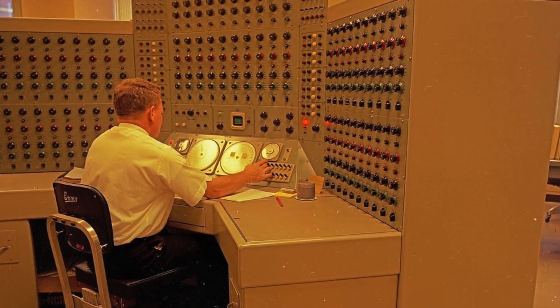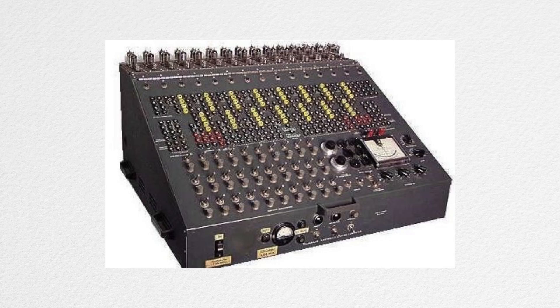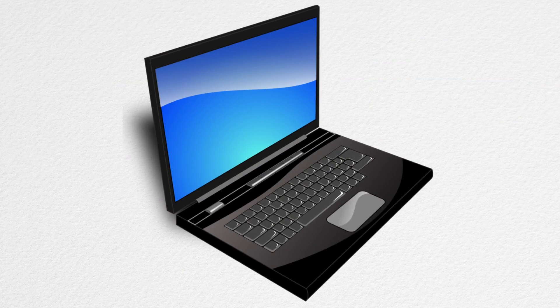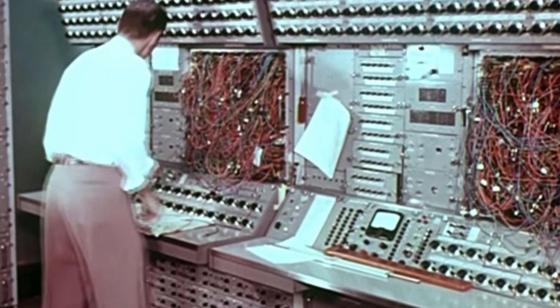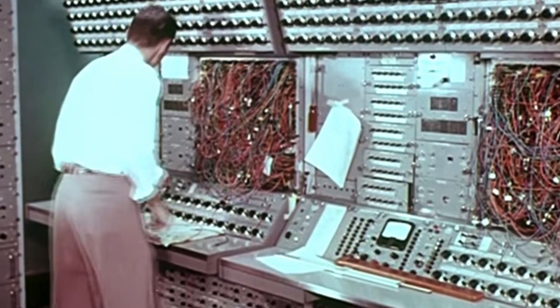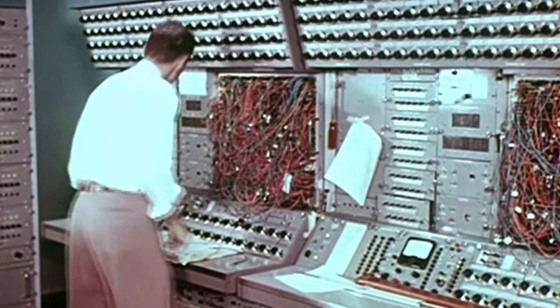However, even though these analog computers were thought to be the future of computing throughout the early 20th century, they would eventually be phased out in favor of digital computers — kind of like what we use today to make videos about their ancestors. Analog computers actually still exist today, but they aren't quite as accurate most of the time, and you could probably be forgiven for not even realizing they're a thing.